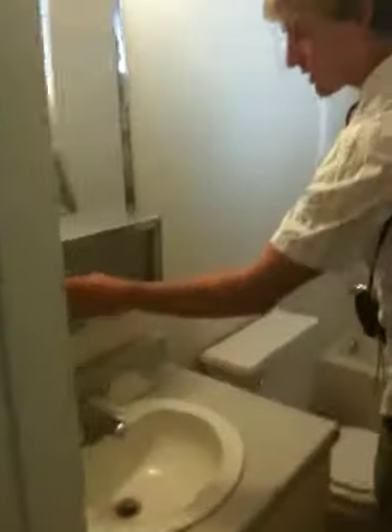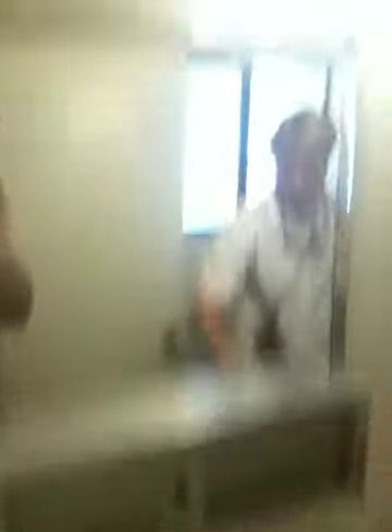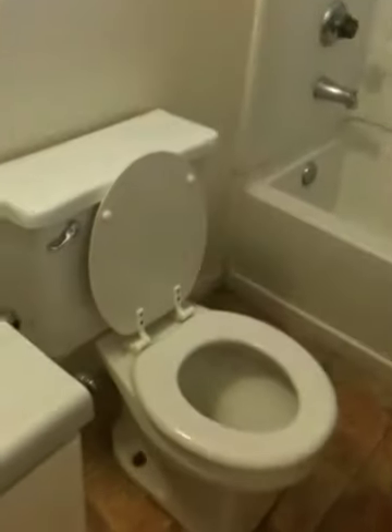This one looks like it can stay. It was pretty nasty, so maybe a new one of these — I think replace that whole thing, just pull it out. These fixtures look fine, the light's okay. The bathroom looks good — the toilet's in good shape. The shower's fine.